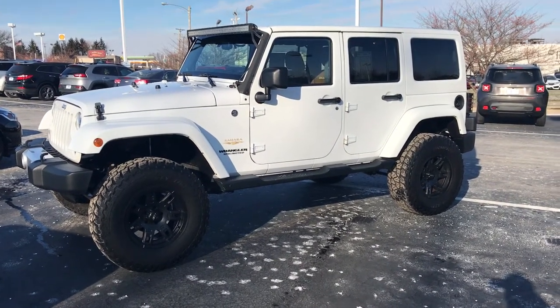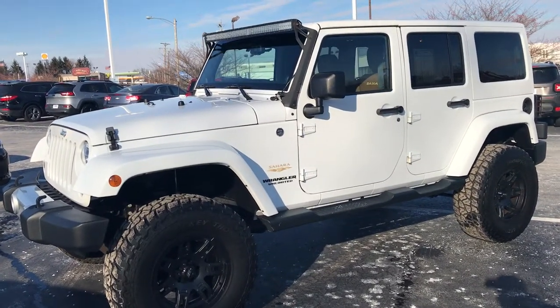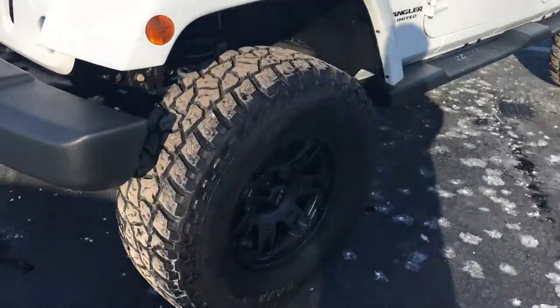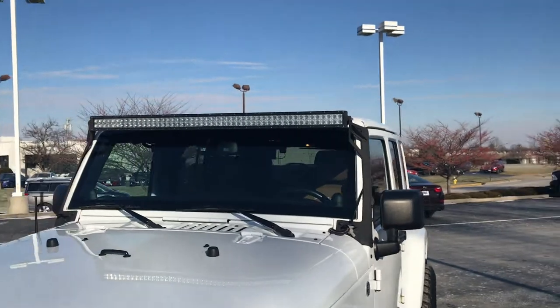Hi, Ted Sisson here from Voss Honda in Tip City. I want to send you a short walk-around video of the 2014 Jeep Wrangler Unlimited Sahara. You will see the truck does have a 3-inch lift on it, 35-inch tires, and also has a light bar.